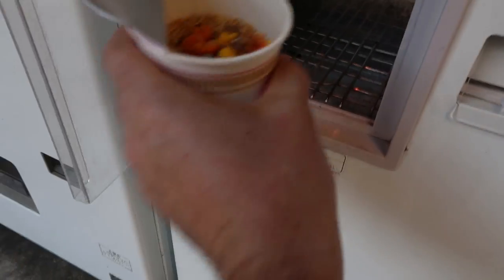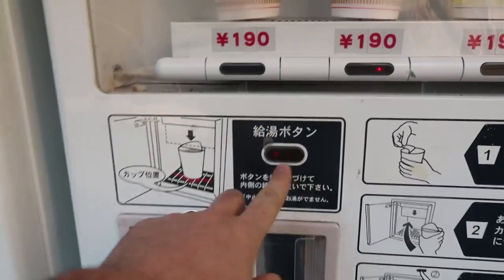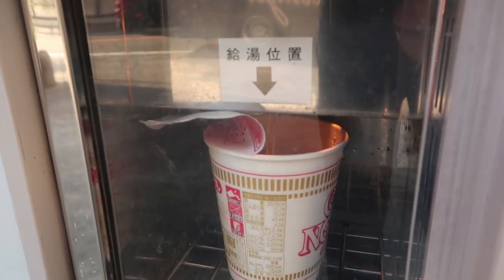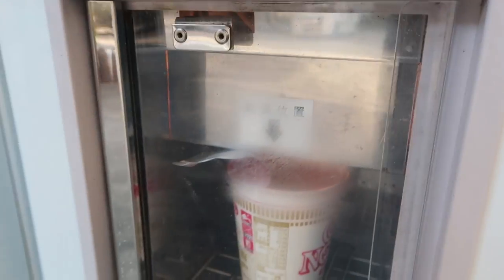Yep, it worked! Oh, look at that — there's my noodles. Okay, open it up, put it down in there. Then press here and it fills it up with hot water. Wow, this is awesome! Maybe a little bit more.